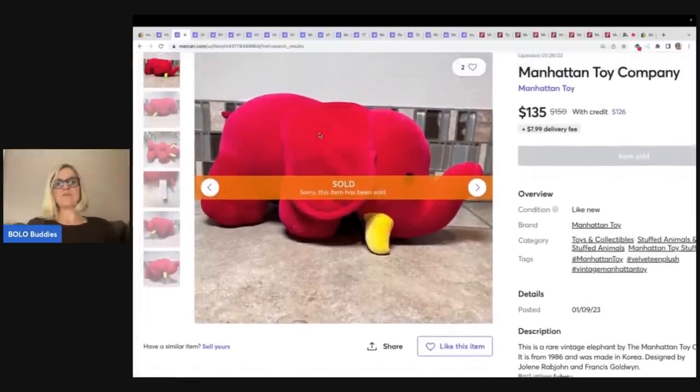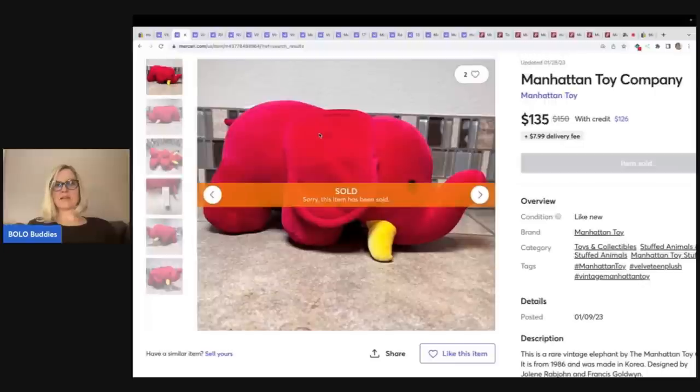If you decide you should be having your plush items on Mercari, there is a referral link down below. You're going to get $10 to shop when you join with it, and another $20 to shop after you sell $100 worth of stuff. Definitely worth checking out — I buy on Mercari all the time as well.